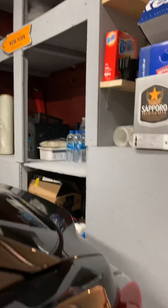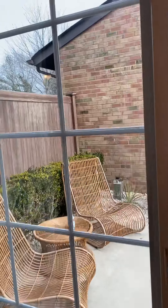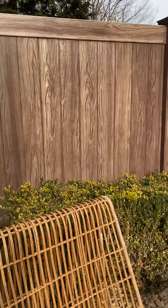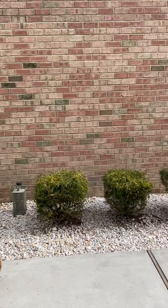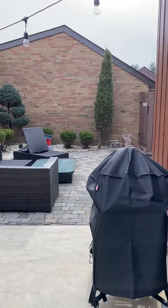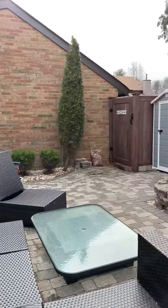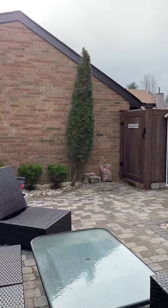The owners did some shelving here — very useful for storage. Let me show you the outside and then I'll take you upstairs. It's very green. The fence was changed recently. You can do your barbecue, have friends and family over — lots of room for entertainment.